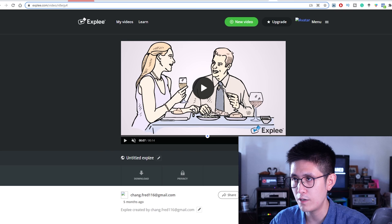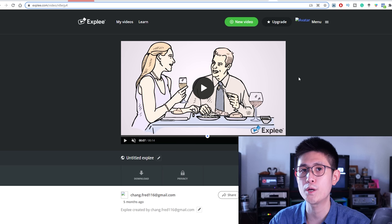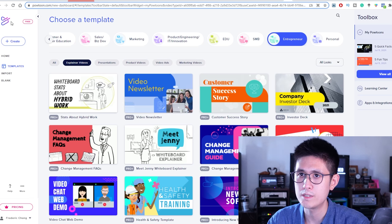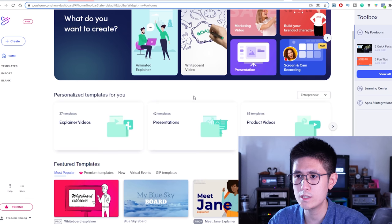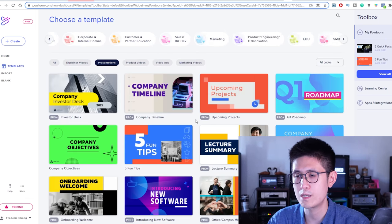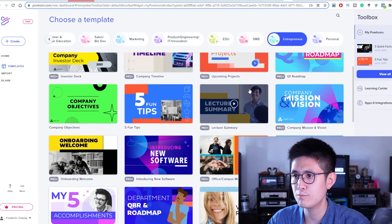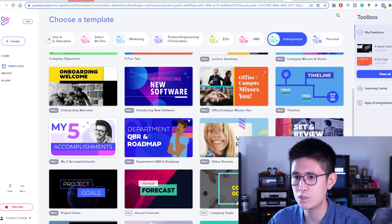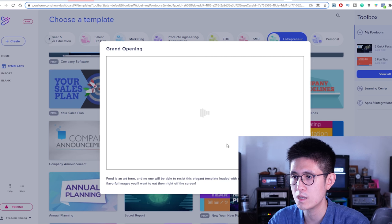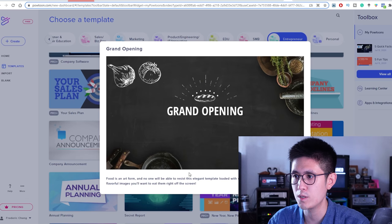Fear not because there are other platforms to consider as well, such as Powtoon. Powtoon has lots of templates you can choose from. Some will be marked as 'pro' which means you have to pay, but there are also free ones. You can definitely use some of Powtoon's templates and edit them — change the text, change the images, and sometimes add your own images and video clips.